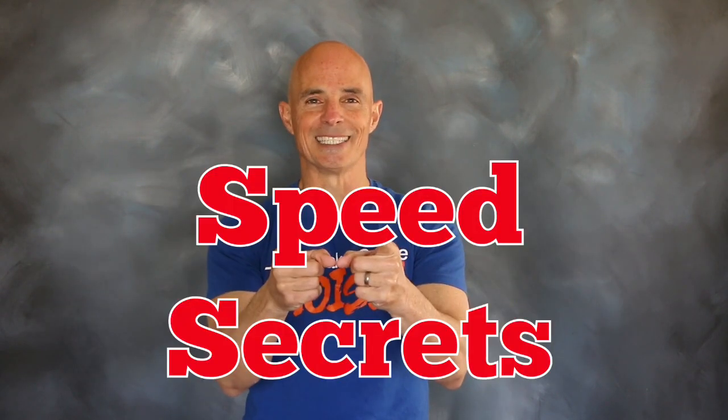I'm Richard Holdner and that's all the time I have. I want to thank the guys at Comp Cams. Join me next time on Speed Secrets.